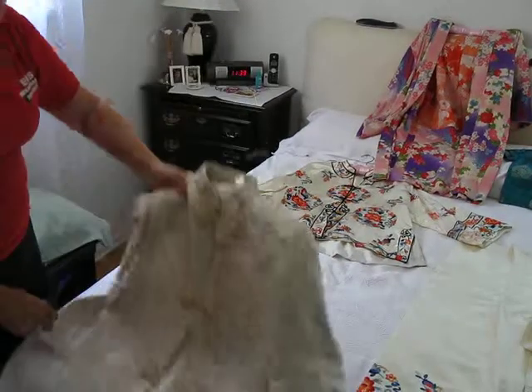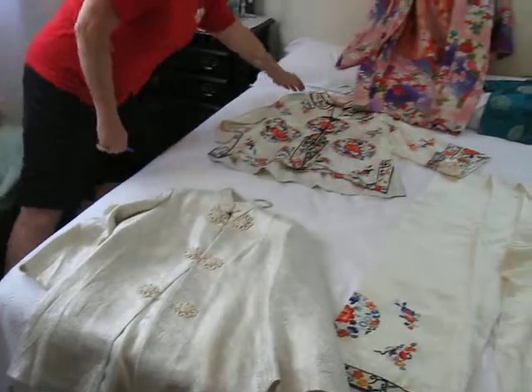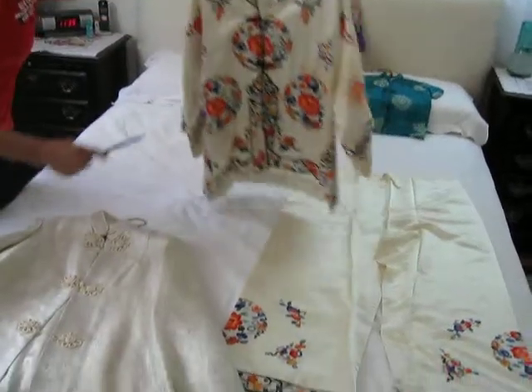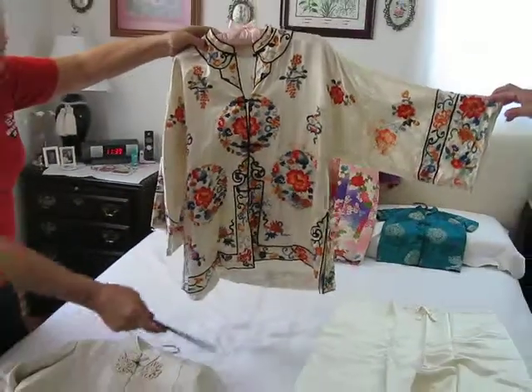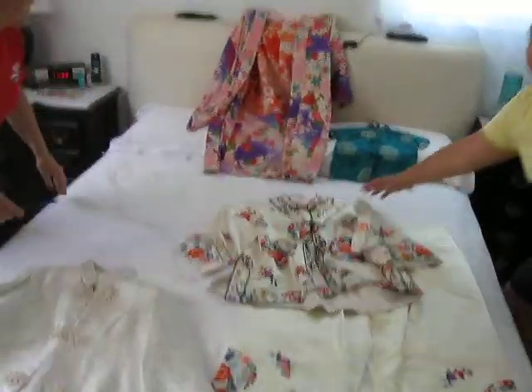It is a gorgeous jacket. Next we have a matching set here — the pants and the kimono jacket go together. This was taken to the dry cleaners and has a very small stain, as well as on the arm. The pants are in perfect condition though, so they are really beautiful together.